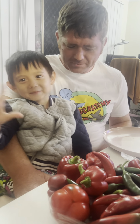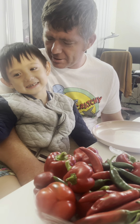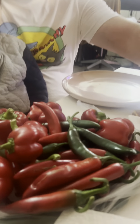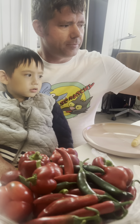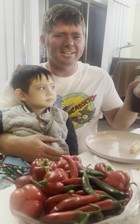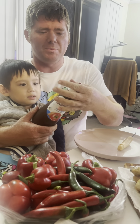Hi guys, Daddy's going to eat. What am I going to eat? Hi guys, I'm going to try these dynamite spring rolls. Wish me luck.